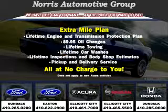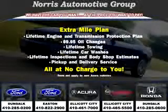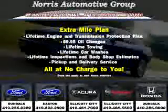See us at Norris Ford of Dundalk today. Visit our website at NorrisAutoGroup.com or call 410-285-0200 for more information on purchasing your vehicle.